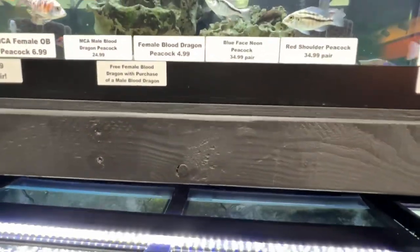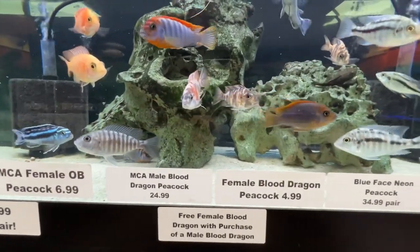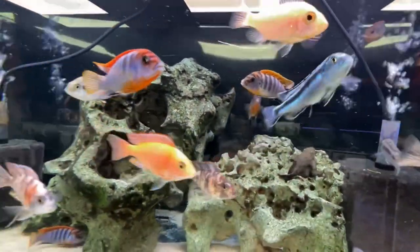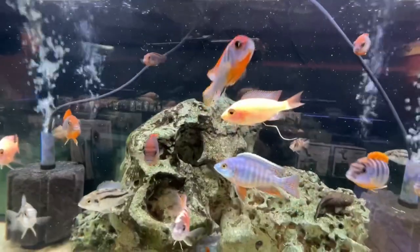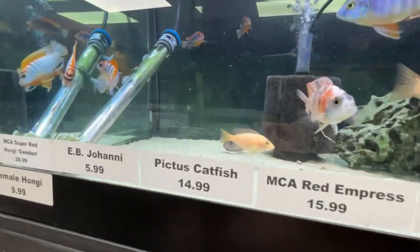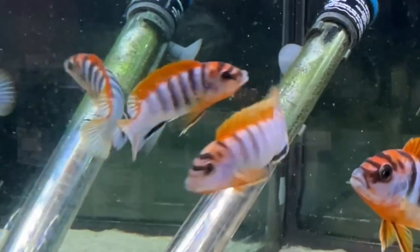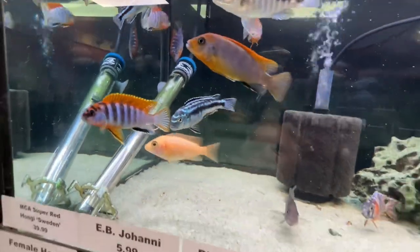More cichlids, then mabunas — one of the nicest mabunas selections I've seen. This is a beautiful fish right there, that orange on the top. Another nice OB. These guys have been going at it for a little while — I don't think that's breeding behavior, I think they're trying to establish dominance. That's a pretty fish right there.